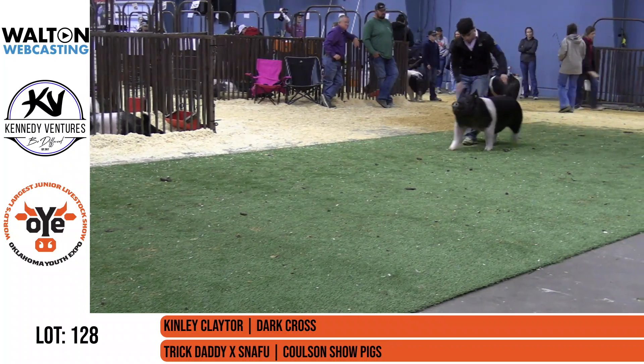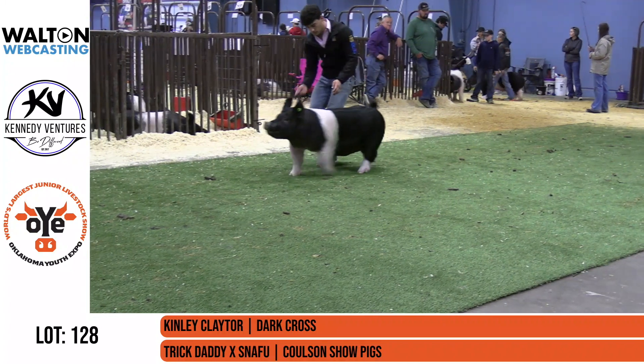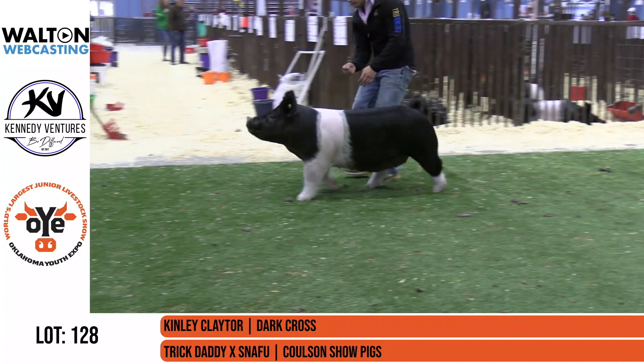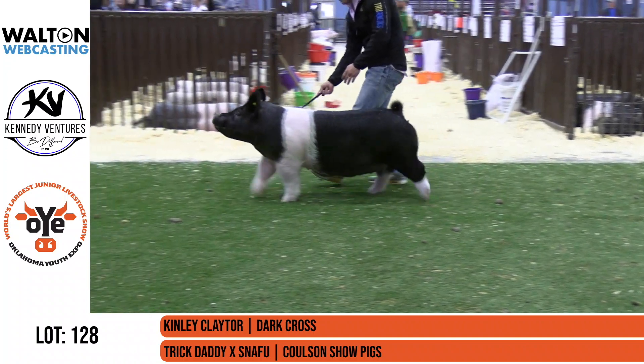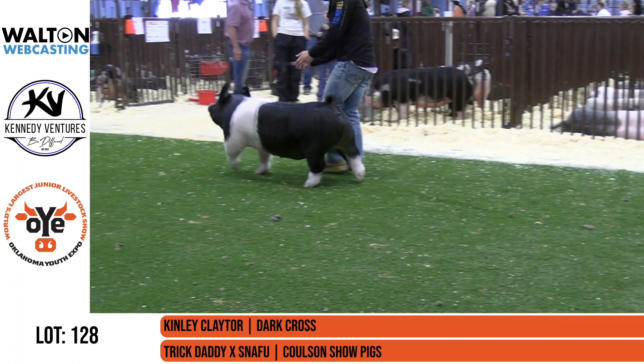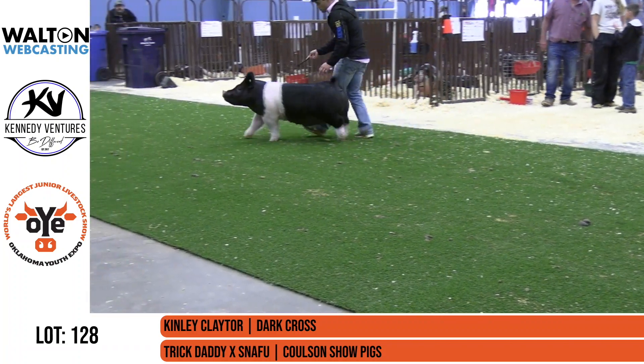We all remember this next one coming in, Lot 128. This is Kenley Claytor's gilt. She's a Trick Daddy Snafu bred by Colson Show Pigs. Another one here from Colson that we all remember through the show the other day. This gilt is so memorable because just the quality that she brings overall is really impressive.